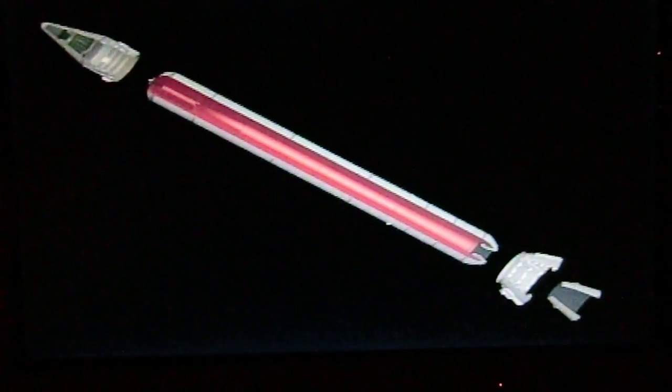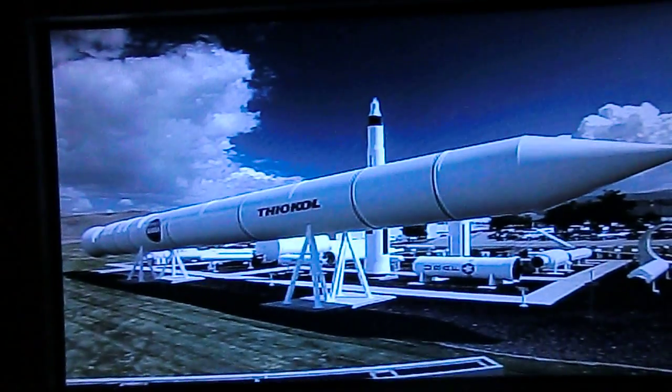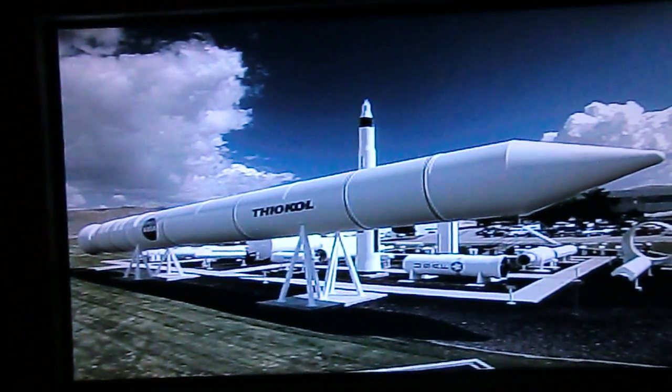The solid rocket boosters are composed of three major parts: a forward assembly, a solid rocket motor, and an aft skirt. When ignited, the motors reach full power almost instantly. They generate the equivalent of 30 million horsepower, providing 80% of the shuttle's thrust during the first two minutes of flight. The solid rocket motors are assembled at ATK near Brigham City, Utah.